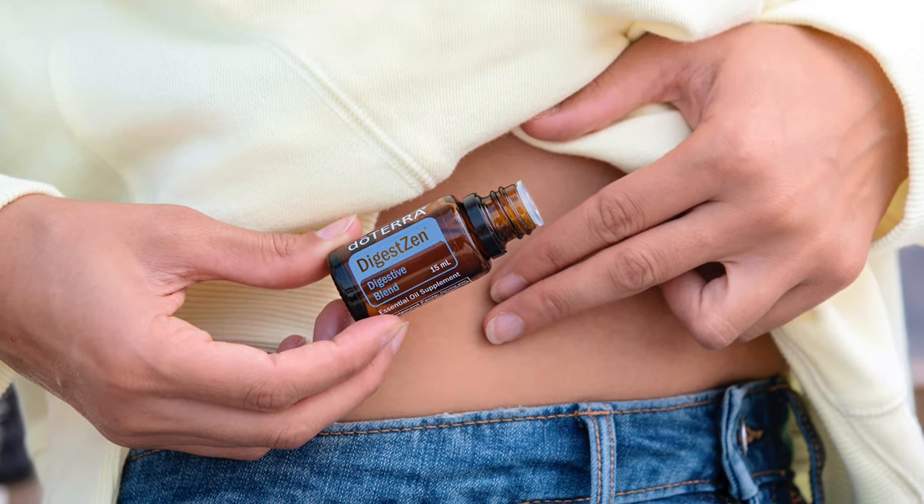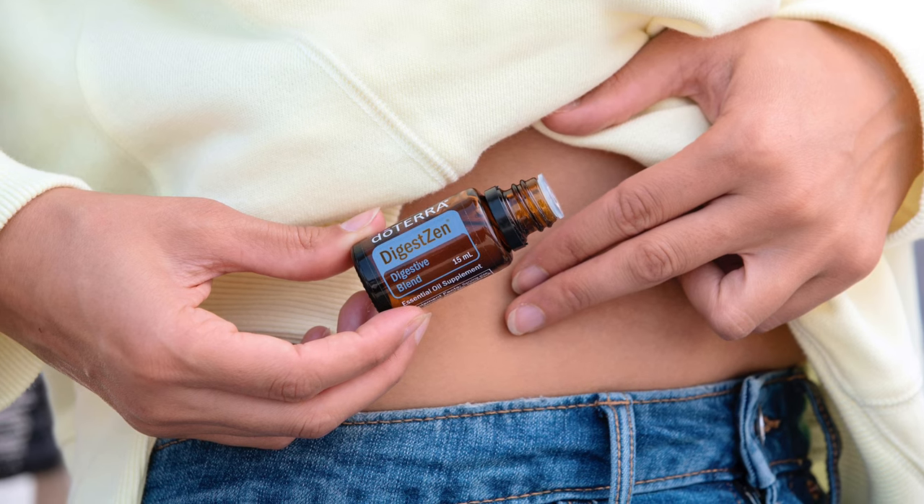Then we have DigestZen. I love this one for digestive support — I tend to have a lot of stomach aches after eating sometimes, and this one really helps with that. I'll put it in a little roller bottle and roll that on my stomach. This is also surprisingly a great one for seasonal support. I have a lot of sneezing issues due to stuff in the air, and if you mix DigestZen with a carrier oil and put it over the top of your nose, it can really help.